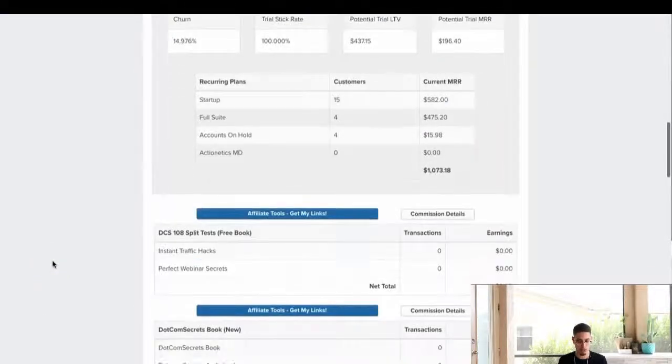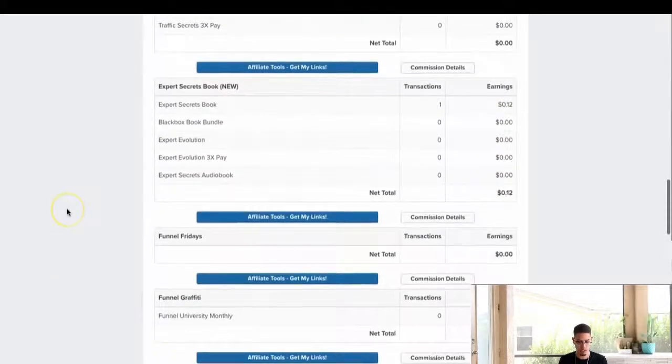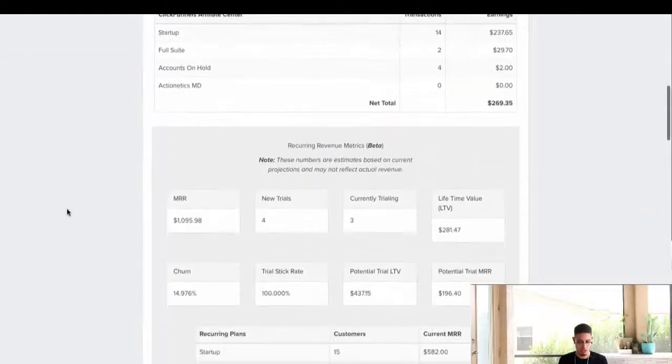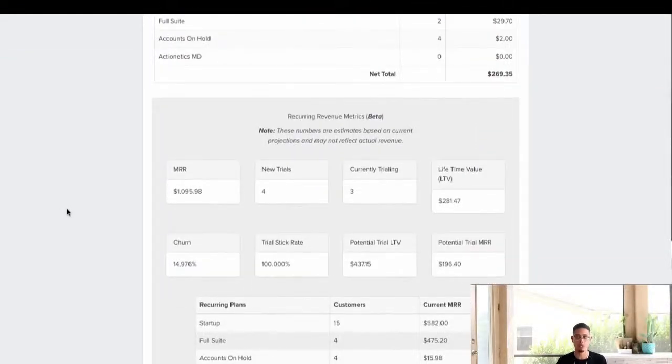Right now, if we look at my residual commissions — let's scroll down. MRR is monthly recurring revenue. I'm making $1,095.98 residually. So with that being said, I'm going to start promoting this affiliate program. If I'm a super affiliate endorsing it and crushing it making a lot of money, don't you think that if you're a beginner affiliate, this would be a great place to start?